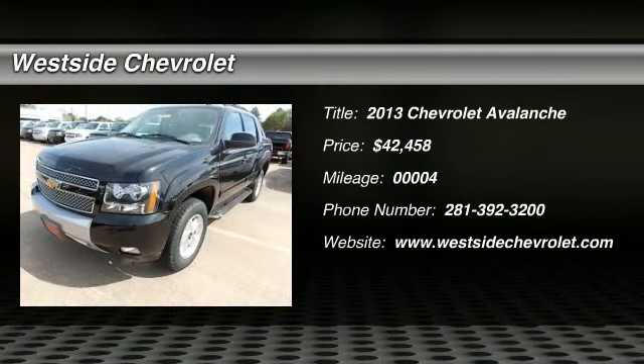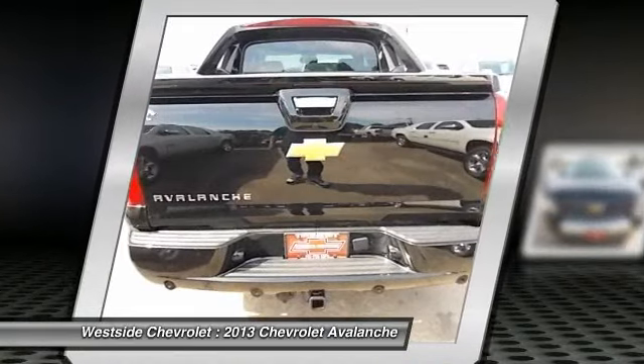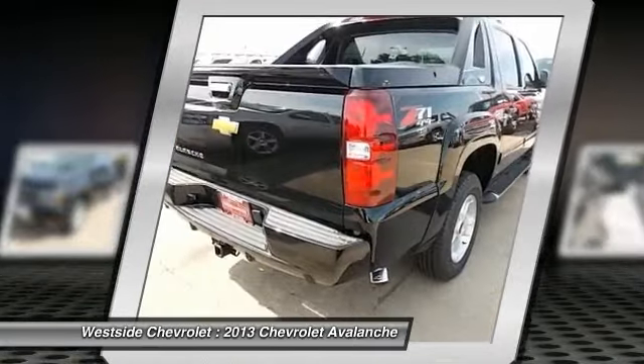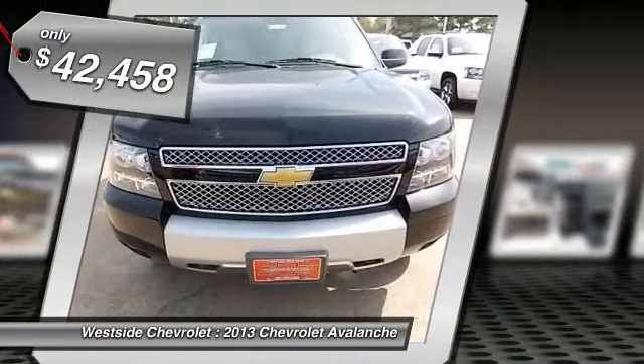The 2013 Chevy Avalanche. The Chevy Avalanche can transform from an SUV into a full-size pickup truck, all in less than a minute. This makes the Avalanche one of the most flexible vehicles out there, and it is priced below $45,000.